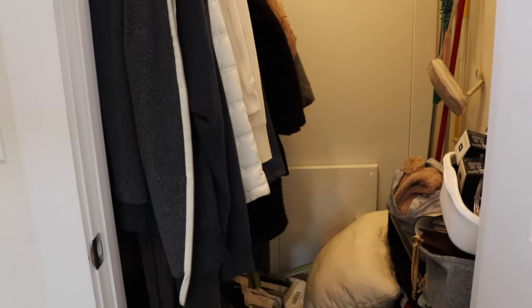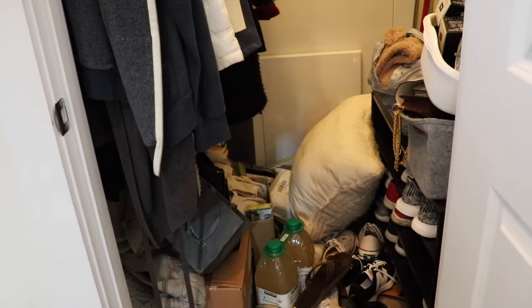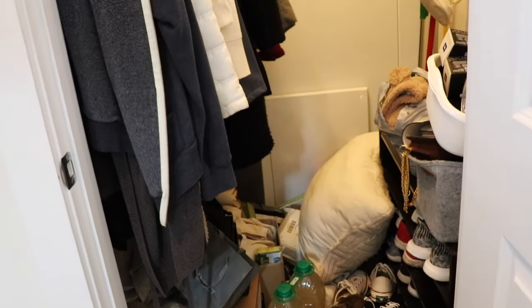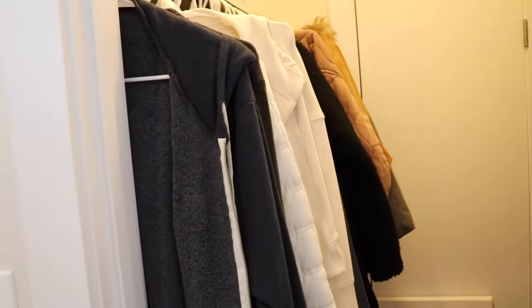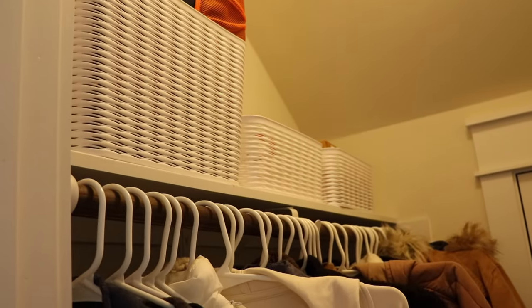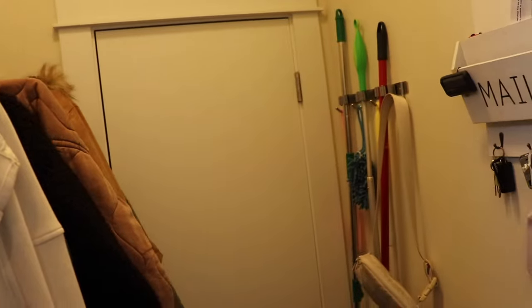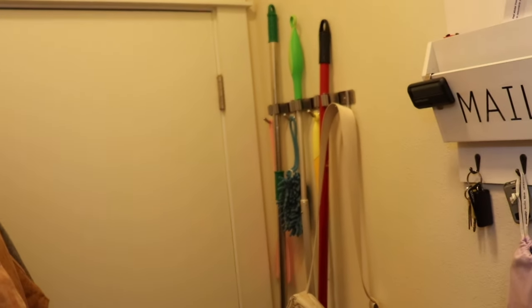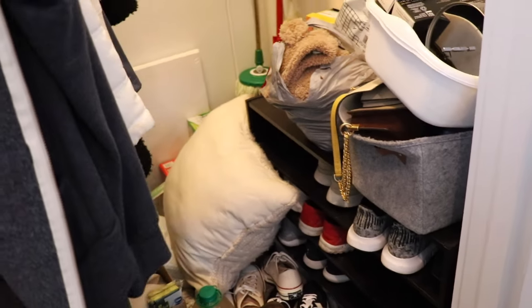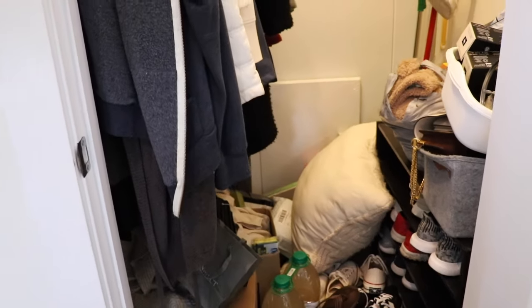Here is our entryway closet that needs a good clean — it is just such a hot mess, so much clutter. We really need to organize it and get rid of stuff we don't need anymore. We have our coats here, I do have some baskets up top that we can use to organize, and then there's an organizer for brooms and mail, and then a shoe organizer.